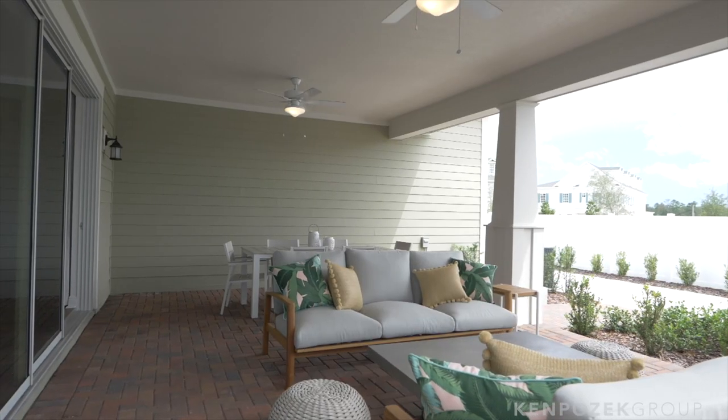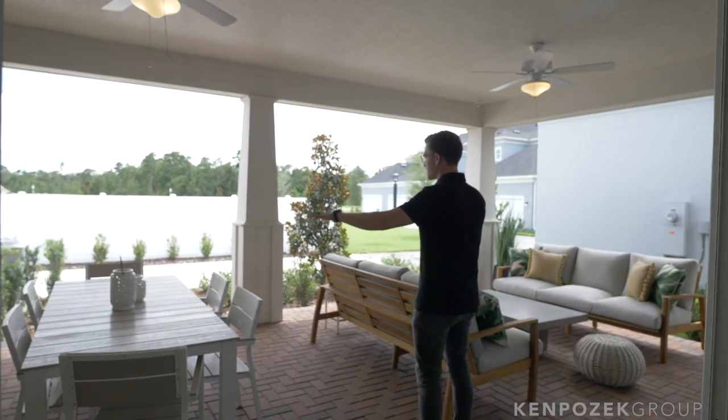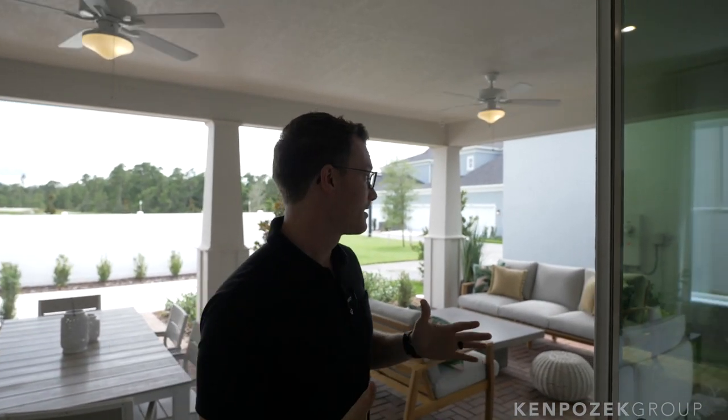Outdoor living space is a must in Florida — look at this outdoor space, it's insane. It rolls all the way back with lots of covered area. Similar to Spring Lake though, you don't have a ton of yard — these are zero lot lines, the houses are right there. But the trade-off is new construction in a new town, and really it comes down to what you're more comfortable with.